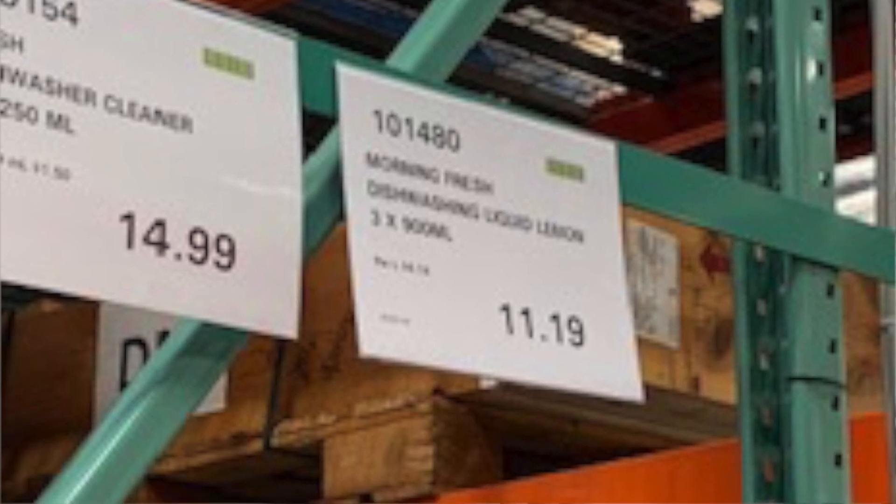The next one is Morning Fresh Dishwashing Liquid. They do a three-pack of 900ml for $11.19. Now Coles have theirs on half price at the moment at $3.75 for one. Working out the per litre price, the Costco one is $4.14 per litre and the Coles one is $4.20 per litre. So very, very close — six cents savings. But you get Flybuys points with Coles, no membership fee, free click and collect, and free delivery over a certain amount. Costco has limited locations, no rewards program, and you have to pay for the membership — things to keep in mind.